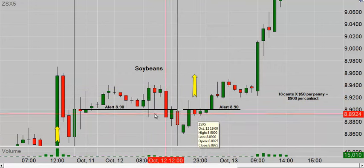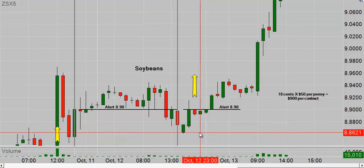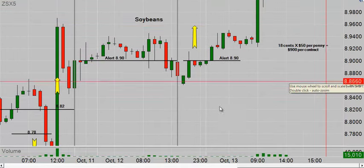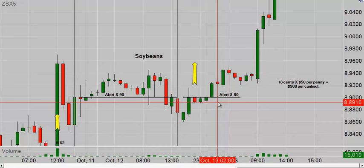Into today, our alert said again to be long above 8.90. Soybeans is one of the rare markets where you'll often see for a couple of days in a row that the trigger on the long or short side — or even both — might be the same. The reason: soybeans are a real thing you can hold in your hand, not an index. It's a real thing that springs from the earth, so you have natural supply and demand factors at work. Last Friday we got a monthly report called the WASDE report, and we had a huge day Friday, a nice day yesterday, and a nice day today.